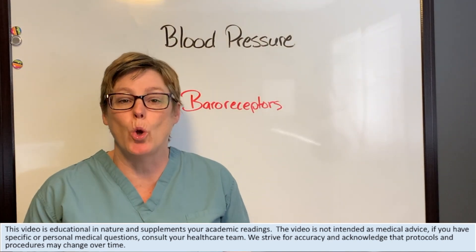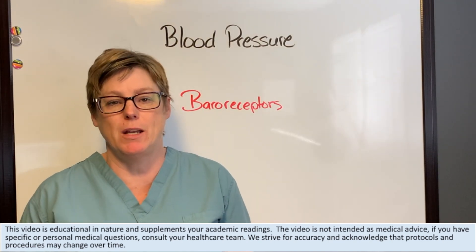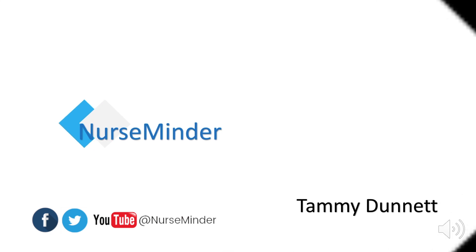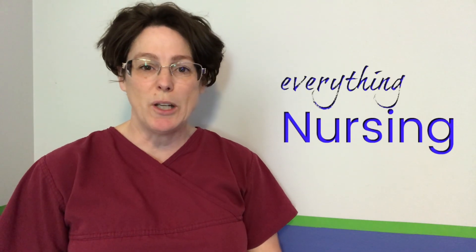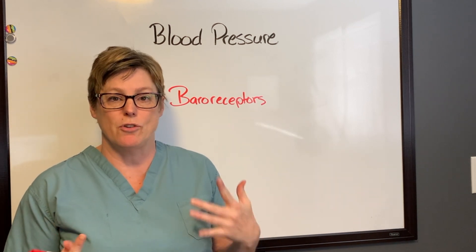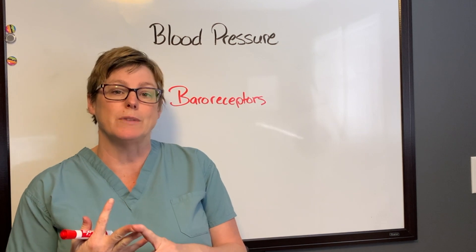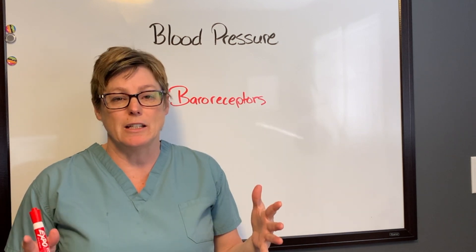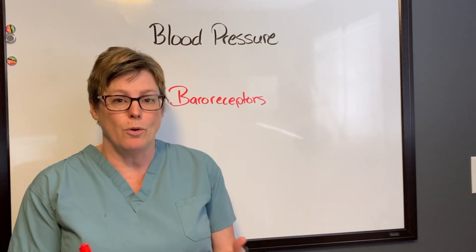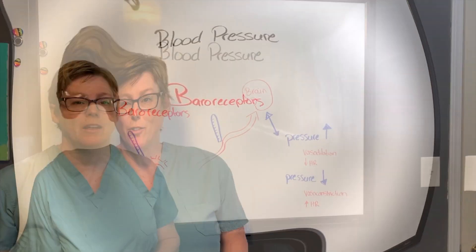In today's video we will be looking at the role baroreceptors have in maintaining our blood pressure. Welcome back — my name is Tammy and this is Nurse Minder, where we do everything nursing. In a previous video I talked about the three elements involved in maintaining blood pressure: heart rate, stroke volume, and peripheral resistance. Today we're going to talk about baroreceptors and how they help us maintain a safe blood pressure.